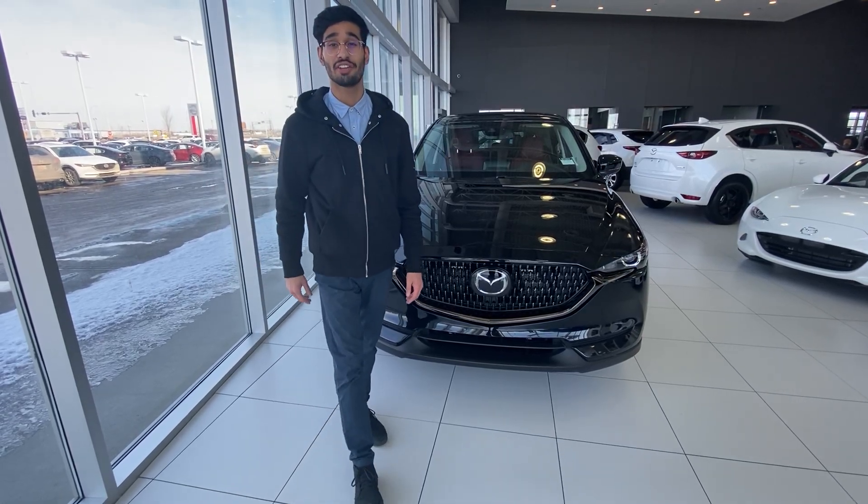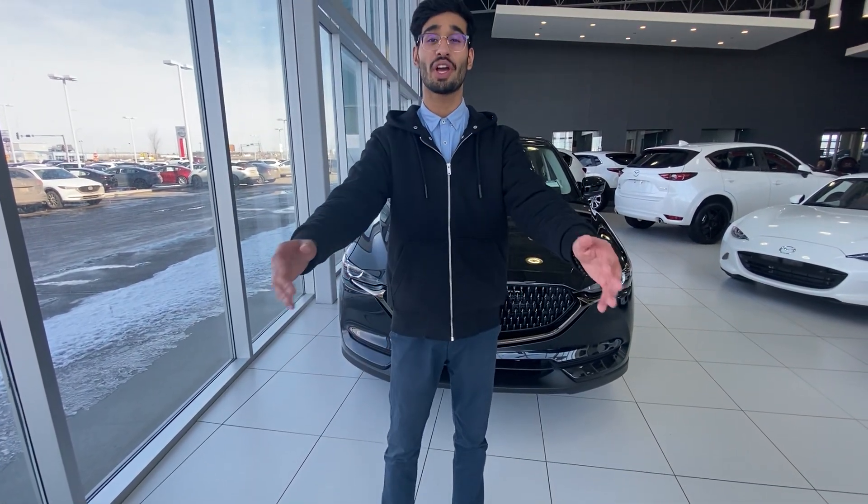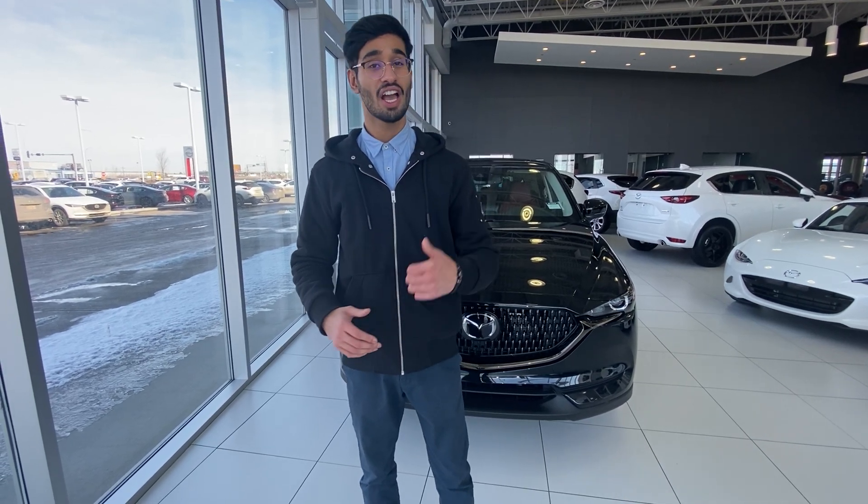Hey Andre, Randy here from LA Mazda. I'm just making this quick video to put a face to the name, just so you know what you're dealing with. I know you're interested in a CX-5. I've got a beautiful Kuro edition right here behind me — come check it out.